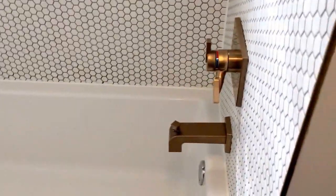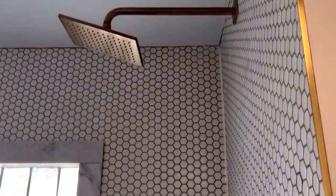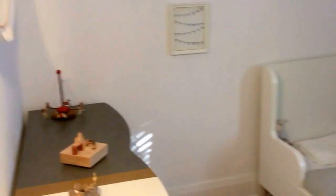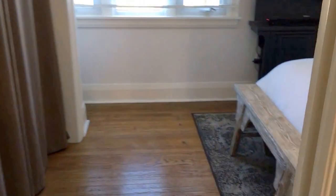New bathtub, new fixtures — champagne fixtures all the way up with hexagon white tile throughout. Over here is the second bedroom, beautiful light fixture, good-sized room with another beautiful light fixture.